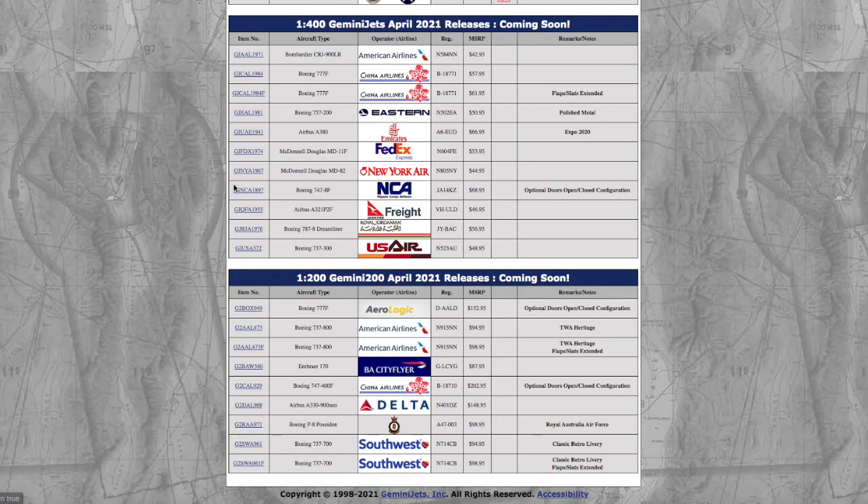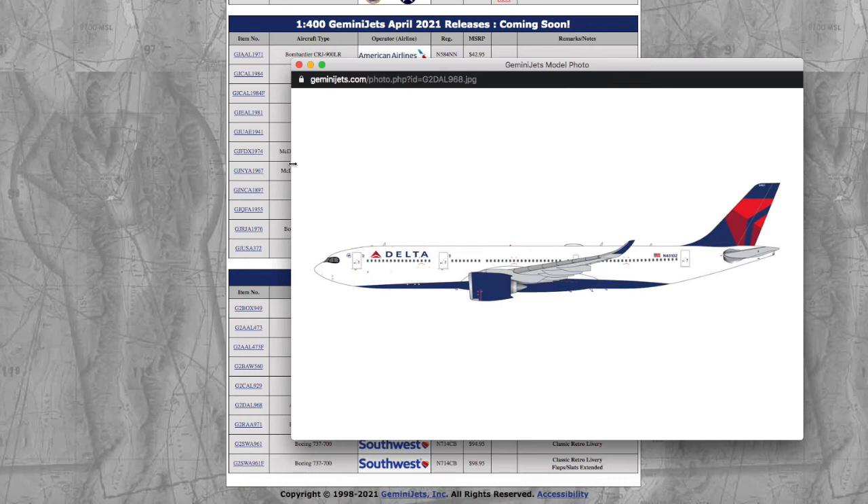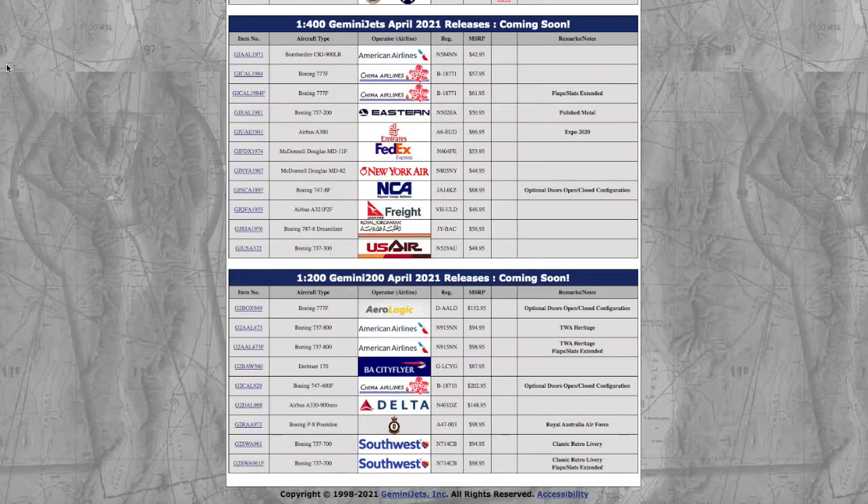Moving on, we have this Delta Airbus A330-900 in 1:200. Gemini did release this way back in 2019, so now they're finally releasing the 1:400. It's actually the same registration — normal Delta A330-900, registration 401DZ, and the price is $148.95. Gemini just keeps putting the prices higher — it really drives me nuts.